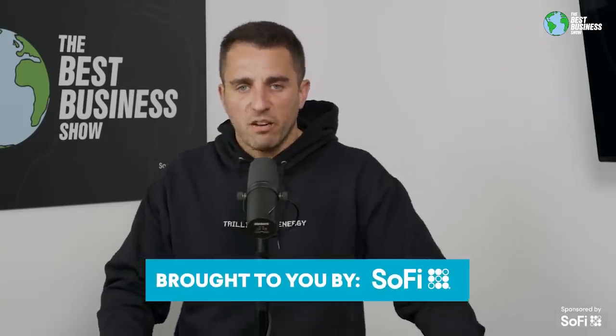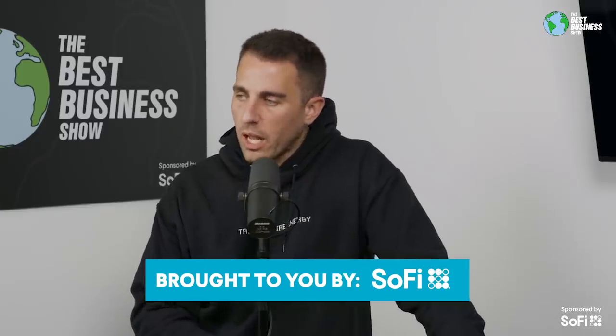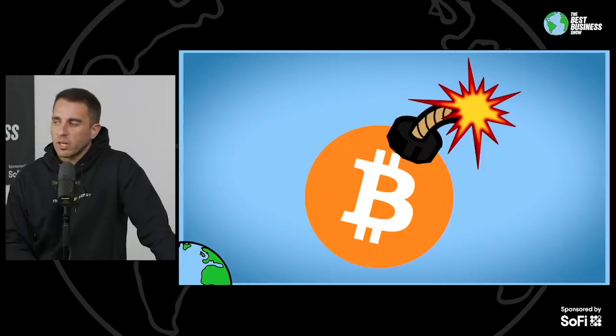This might be one of the most interesting charts I've seen around Bitcoin in a while. Glassnode, which is a data provider for a lot of the on-chain data, tweeted this out yesterday. I spent a lot of time looking at it, talking to people about it, and then I talked to Joe and John about it all morning. I think it might be one of the most important charts in all of Bitcoin at the moment.